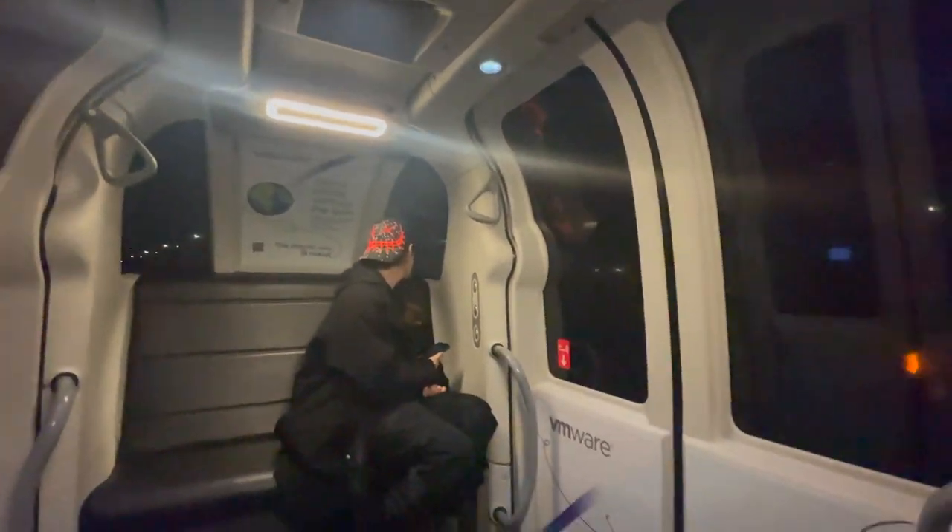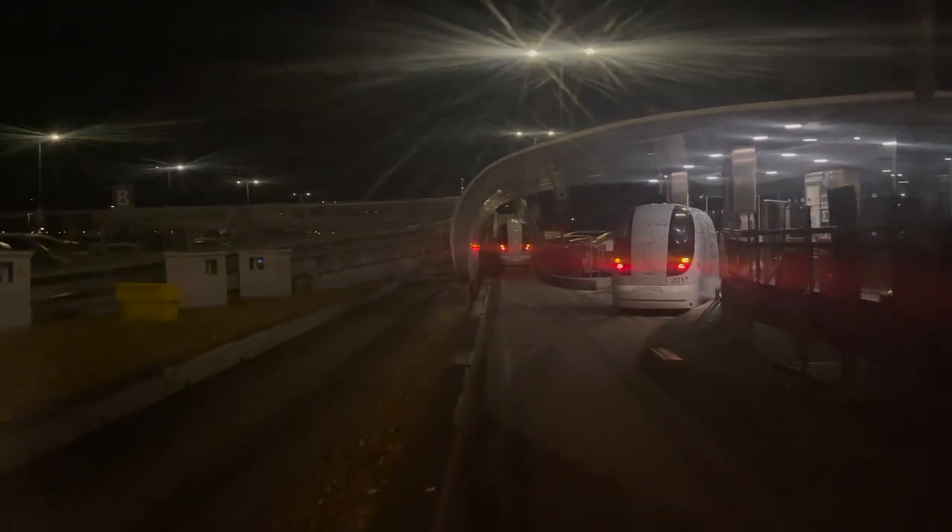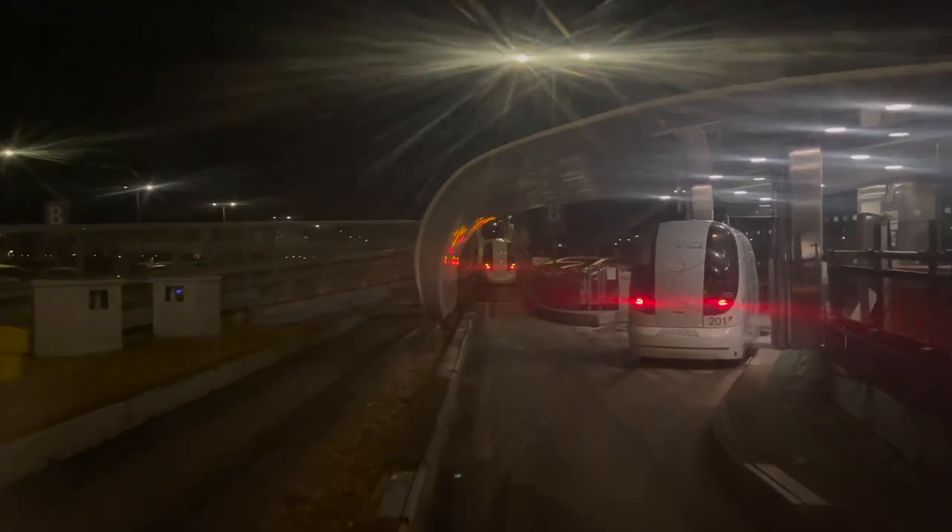The journey lasts around 6 minutes and they're actually the greenest transfer option as they're fully electric. Almost there. When we stop, the doors will open automatically. Thanks for travelling on the Heathrow pod. Don't forget your bags.